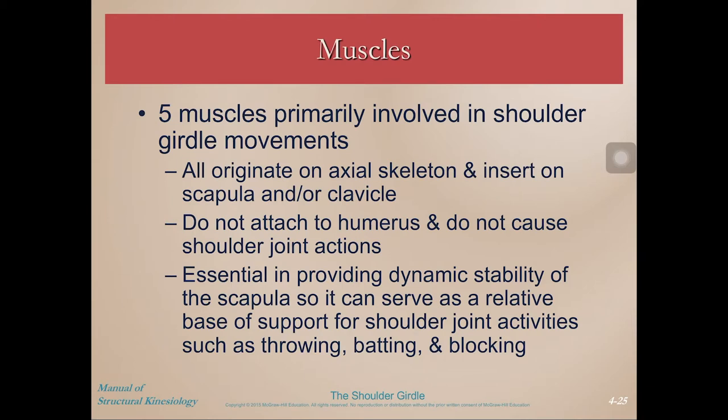We're back and now we're going to talk about the muscles of the shoulder girdle. We have five muscles that are primarily involved in shoulder girdle movements, and they all originate on the axial skeleton but insert on the scapula or the clavicle. They don't attach to the humerus, because we're not talking about the shoulder joint. These muscles are essential in providing both dynamic stability of the scapula, as well as serving as the base of support for shoulder joint movements.